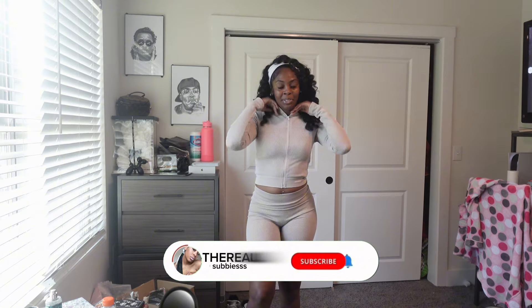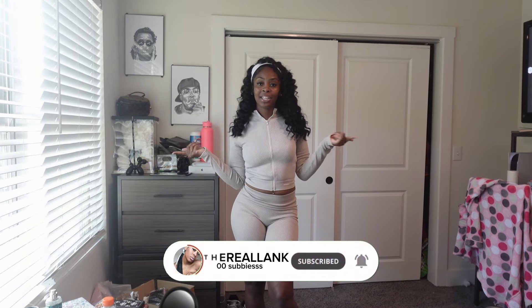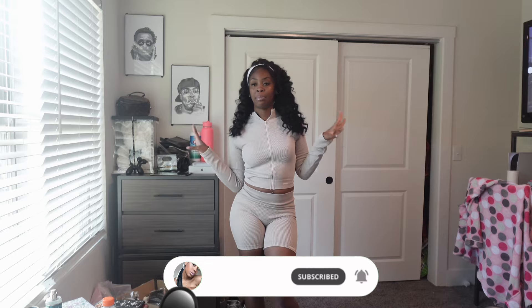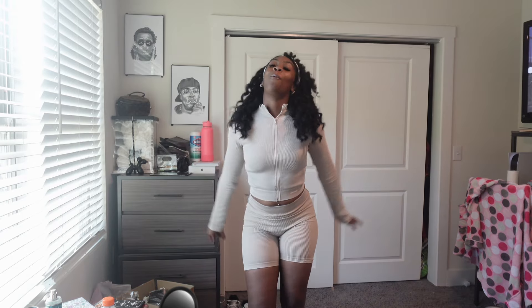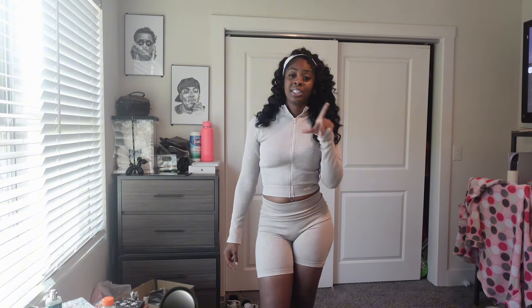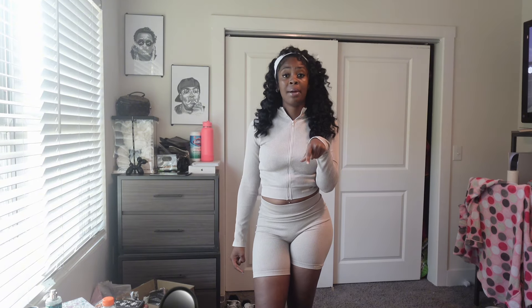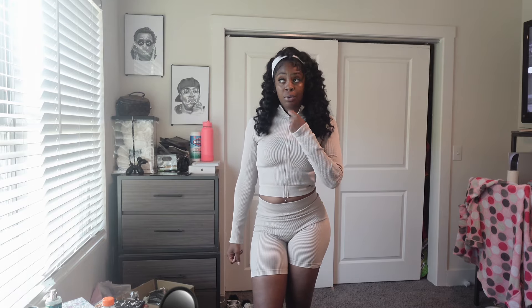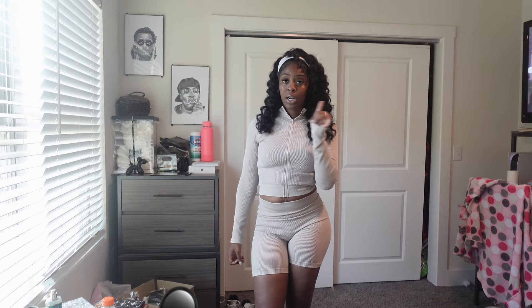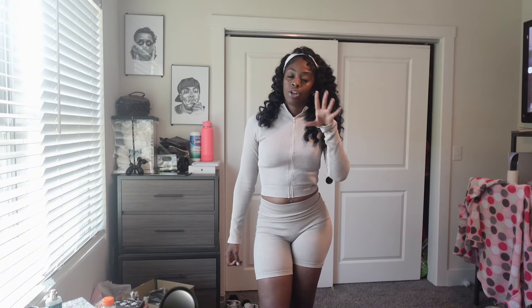Hey guys, welcome back to the YouTube channel, it is your girl the real NK. I'm back for another YouTube video. If you are new, welcome, and if you're not new, welcome back. Make sure that you like, comment, and subscribe — hit the subscribe button. I want to have 1K before the end of September, so y'all do that for me.